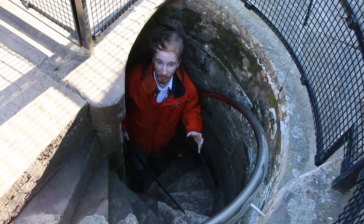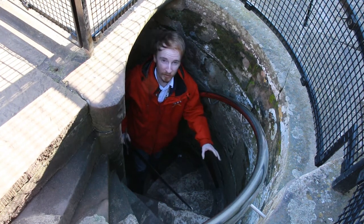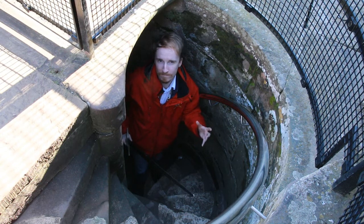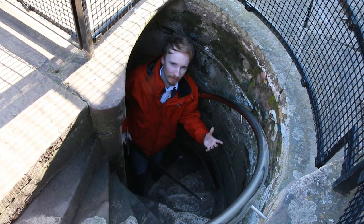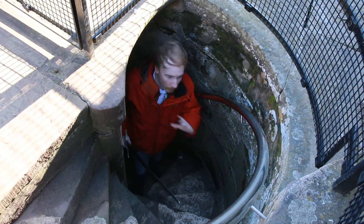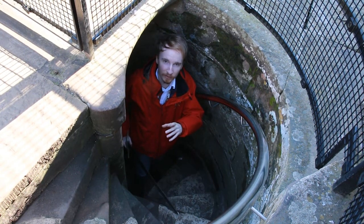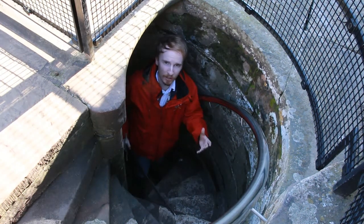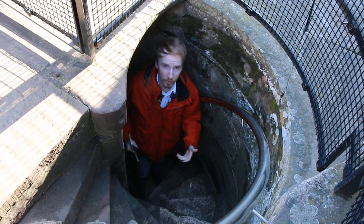But our biggest problem is the stairs themselves. In pretty much all castles the staircases are spiral and they always spiral to the right-hand side. There's a good reason why. Hundreds of years ago there were no such thing as left-handed people — if you were born left-handed, that was the sign of the devil. In Latin it meant sinister, and often you'd be sent to a church where the monks and nuns would hit you with a stick.